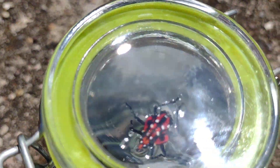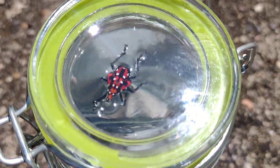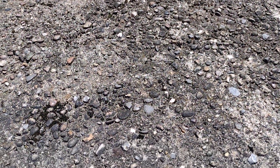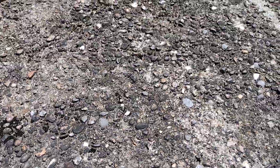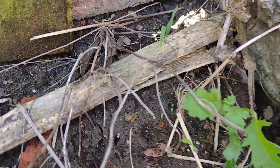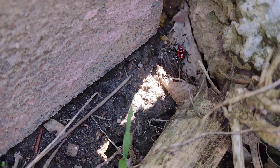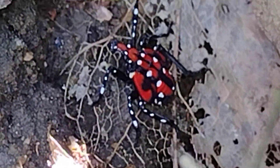Alright y'all, so now I'm going to attempt to let this bug go. See him? He's been in there that long. Open the lid and I'm going to let him go. And he just jumped and flew and he went right there. You see him? Look at him. Look at that bug.